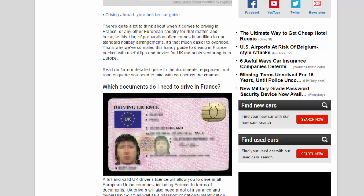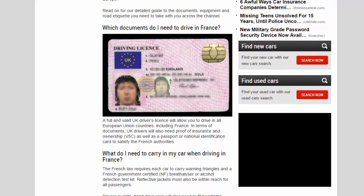Which documents do I need to drive in France? A full and valid UK driver's license will allow you to drive in all European Union countries, including France. In terms of documents, UK drivers will also need proof of insurance and ownership (V5C), as well as a passport or national identification card to satisfy the French authorities.